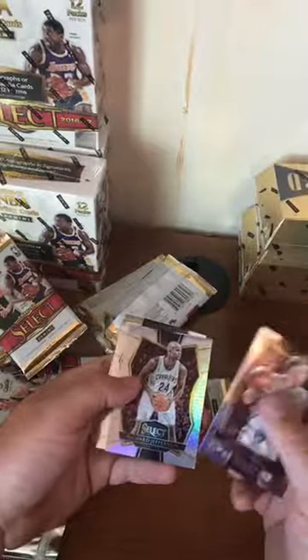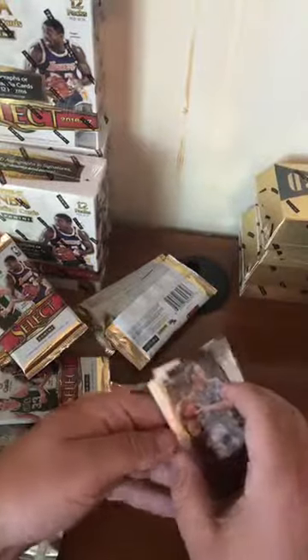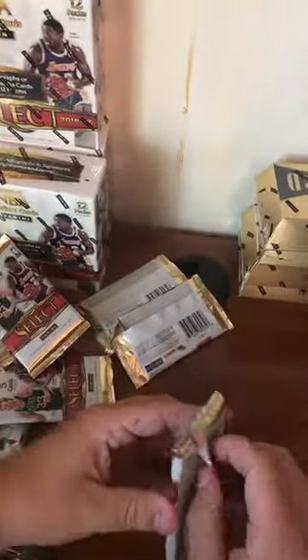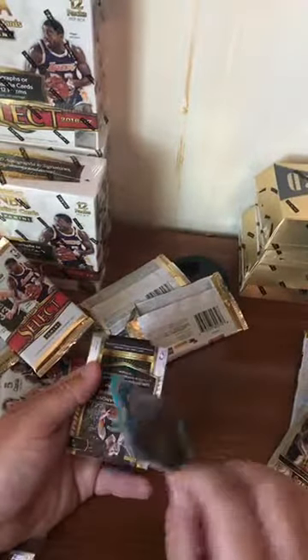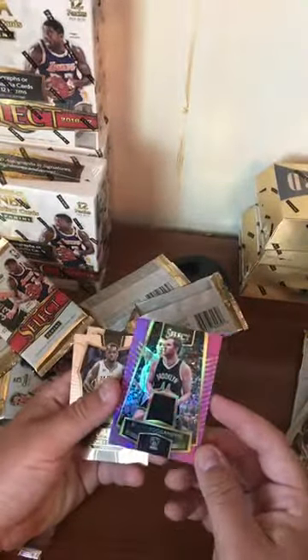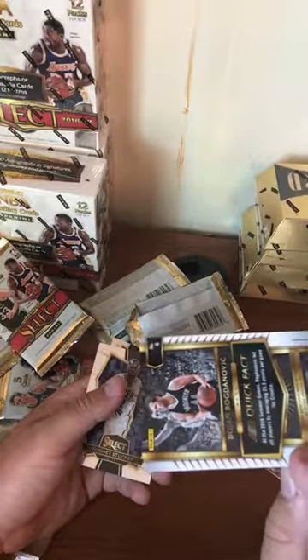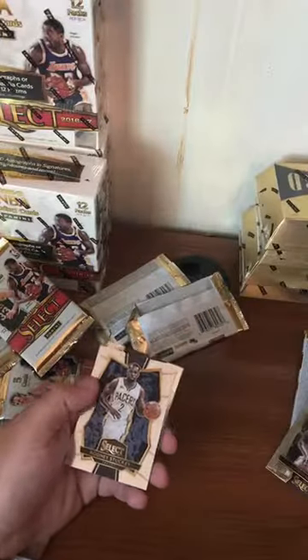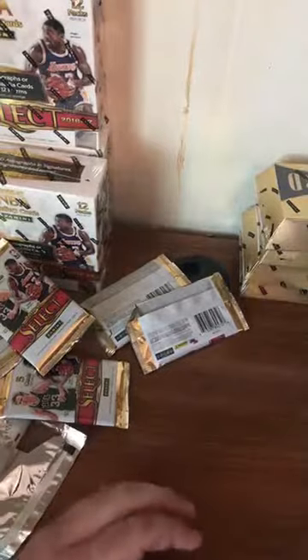Bojan Bogdanovic, Richard Jefferson silver, MKG, Willie Hernangomez rookie, Darren Williams. The last hit, last pack of the first box of Select — no patch. We got a blue coming up, Jerami Grant, Brandon Jennings numbered to 199. And we got a Bojan Bogdanovic purple relic — that is numbered to 99. My bad for saying not numbered.